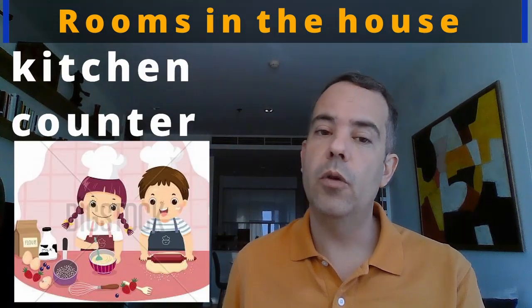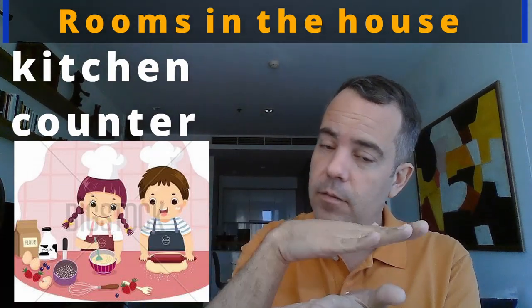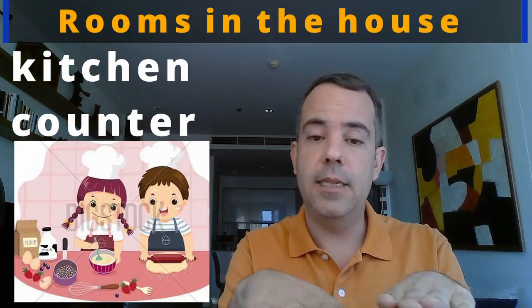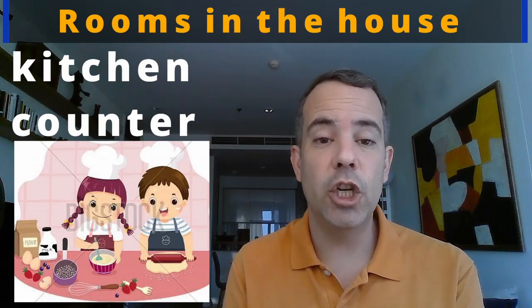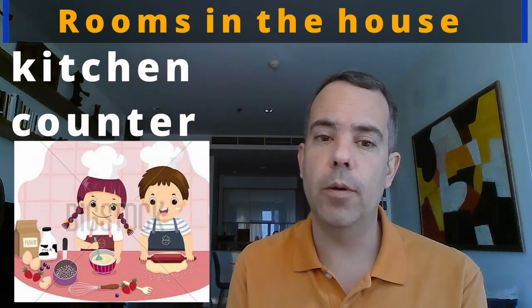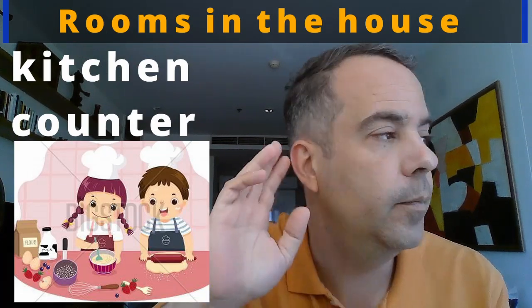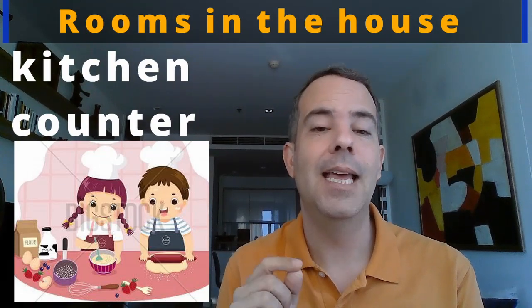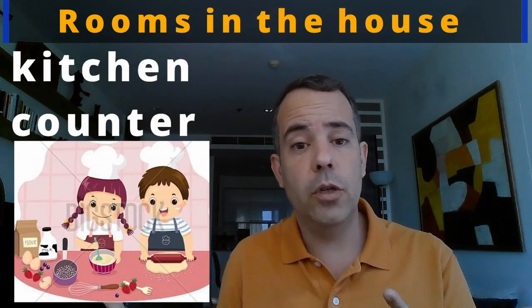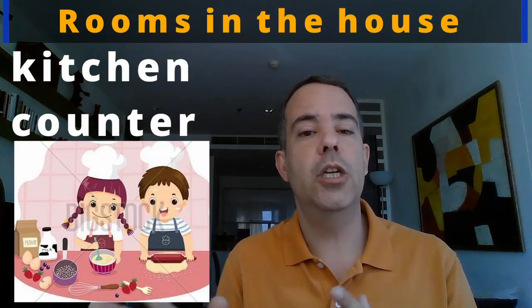We also have the kitchen counter — it's a bit like a table, a flat surface where you have space to chop vegetables or prepare food while cooking. C-O-U-N-T-E-R. Counter. Kitchen counter. You can also find counters in shops and other places, so when it's in the kitchen, you say kitchen counter.